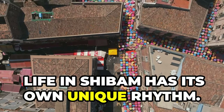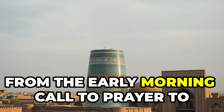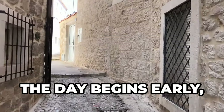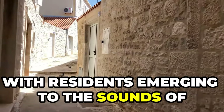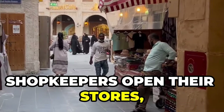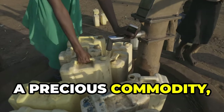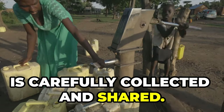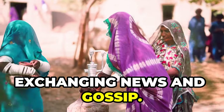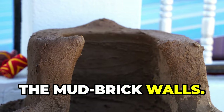Life in Shibam has its own unique rhythm. The towers shape the flow of daily life, from the early morning call to prayer to evening gatherings on rooftops. The day begins early with residents emerging to the sounds of life stirring in narrow streets. Shopkeepers open their stores, and the aroma of fresh bread and spices fills the air. Water, a precious commodity, is carefully collected and shared — women gather at communal wells exchanging news and gossip. Maintenance is a communal effort, with residents working together to repair the mud brick walls.